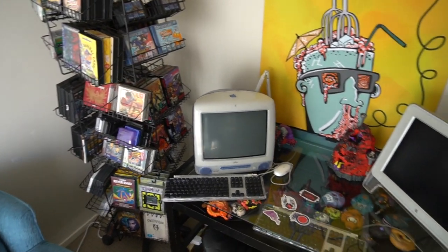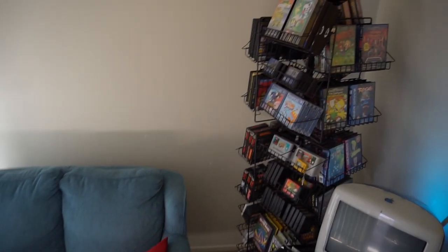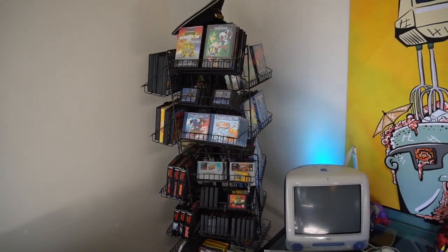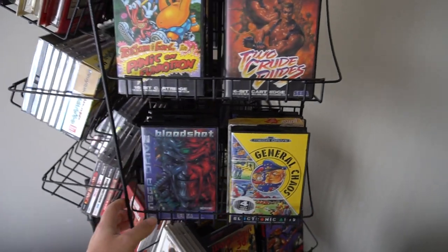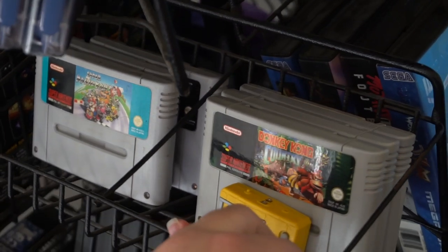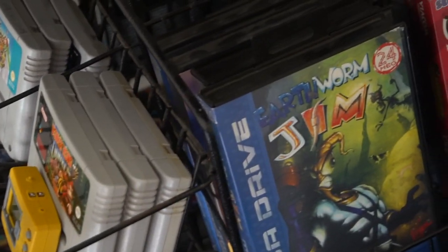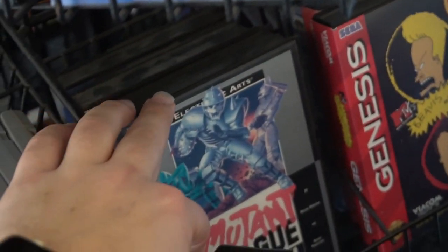Pretty classic conventional setup from all my other rooms. I've got the couch in one corner next to the classic games rack. I found this as a dump find - it's an old retail CD and DVD rack but it fits the games really, really well.